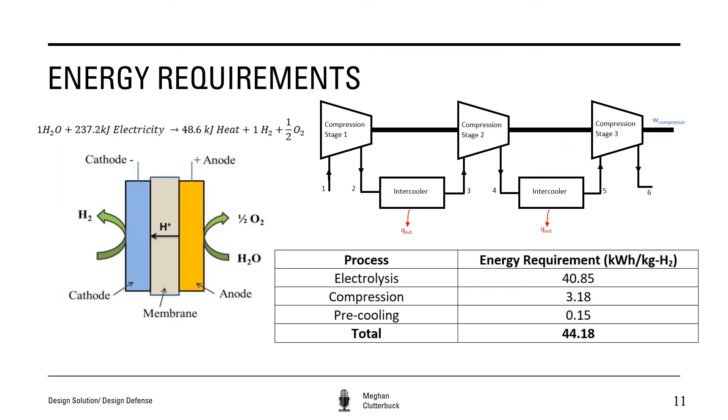To determine the energy requirements, we first determined how much energy input is needed to power the electrolyzer. Producing one mole of hydrogen thermodynamically requires an input of 237.2 kJ. Producing one kilogram of hydrogen gas at 80% efficiency requires an input of 296.5 kJ or 40.85 kWh. Compression of hydrogen occurs in three stages with intercooling between each stage. The starting pressure exiting the electrolyzer is 2000 kPa, and the hydrogen is cooled to 35°C at each intercooling phase. The compressor runs at 65% efficiency, yielding an energy requirement of 3.18 kWh per kilogram of hydrogen. The station will also pre-cool the hydrogen to ensure fueling times comparable to gas-powered vehicles, requiring an extra 0.15 kWh per kilogram, for a total energy requirement of 44.18 kWh per kilogram.